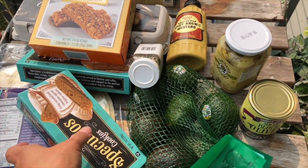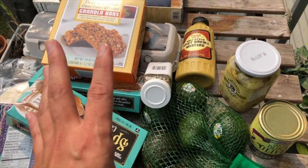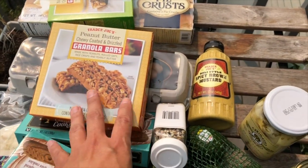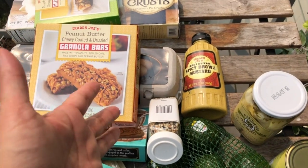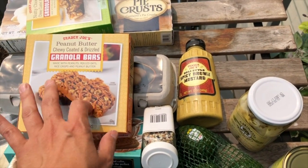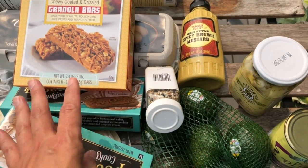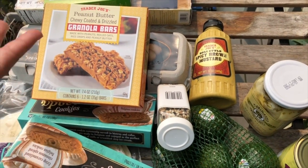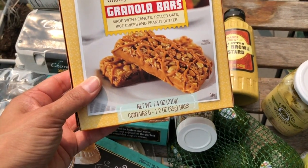This is the first of my four bags. Just to let you guys know if you're new here — I get a lot of my staples from Trader Joe's: my pantry basics, freezer, refrigerator, spices. I only shop there for those because I love the flavor, the taste, and also the price.